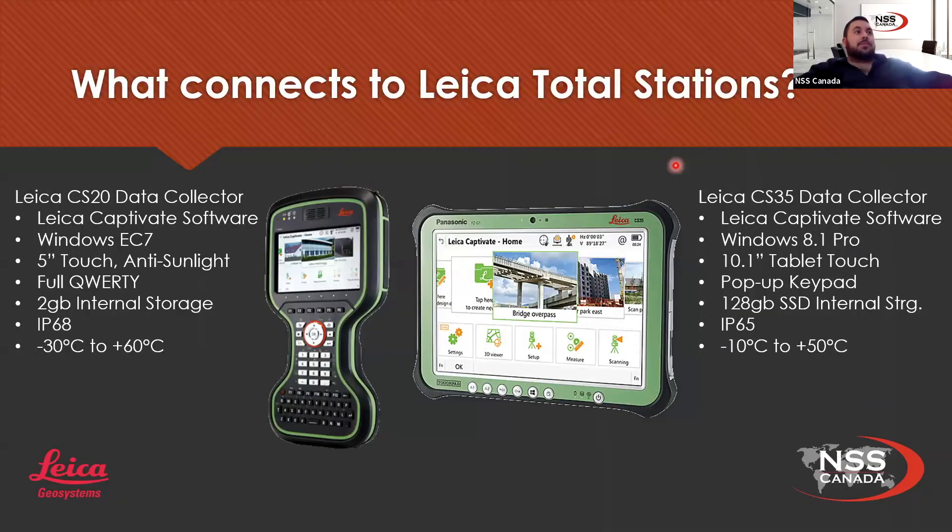When you get a total station, you're going to want something in the field to connect to it and manage your data. This is how you connect to a Leica total station in the field — you've essentially got two ways: your simple data collector as well as a tablet. The Leica CS20 has a nice big 5-inch display running Windows EC7. Both data collectors have onboard Captivate. The CS20 has a full QWERTY keyboard, which is very useful for surveyors out in the field.